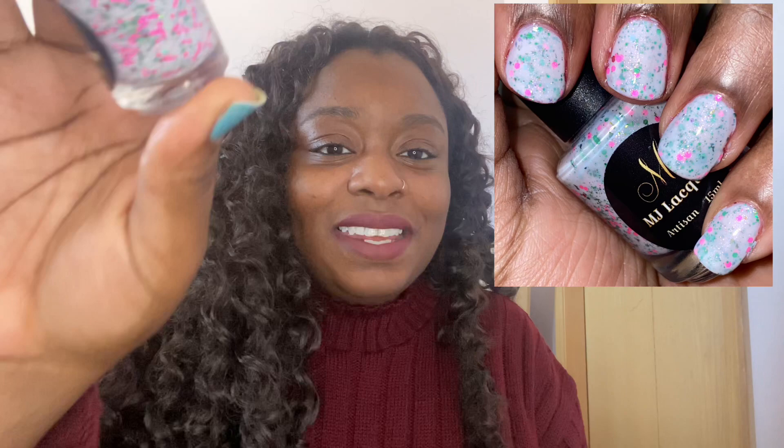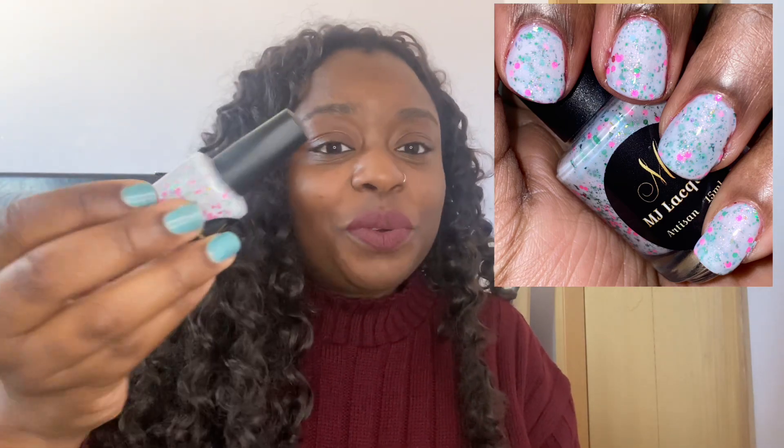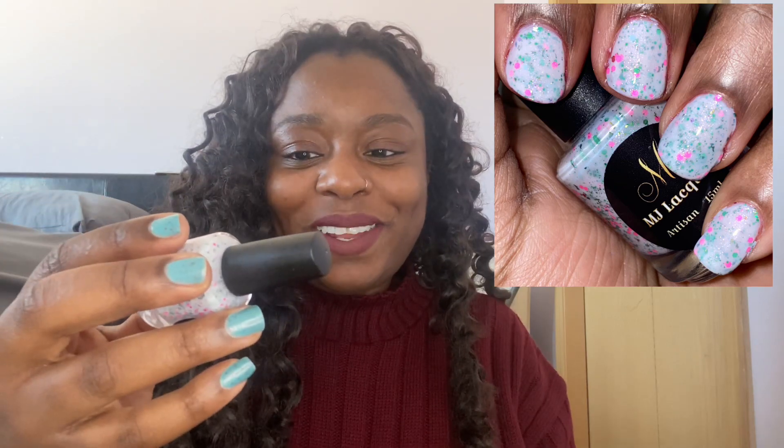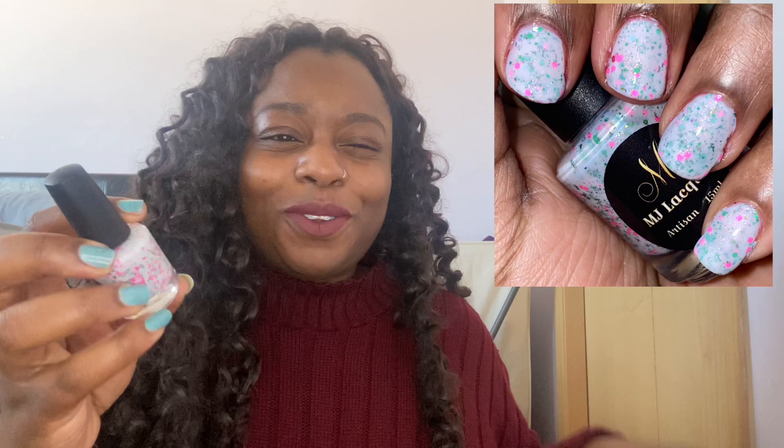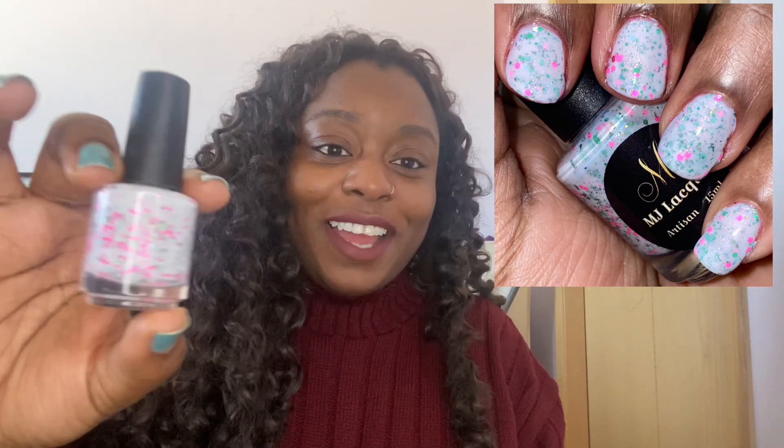The last one I wore on the last day of February is kind of my send-off to February and my hello to March and spring — this is MJ Lacquer's Earthly Blessings. This is most definitely my favorite white crelly in my collection. The neon glitters in there, the hot pink glitters — it's nothing I've ever seen in a polish before. I think it's just so unique and so fun. I got a lot of compliments with this one as well. It reminds me of a pink rose garden — there are red circle glitters in there too that remind me of roses. Spring vibes all around. That was my last manicure for February.